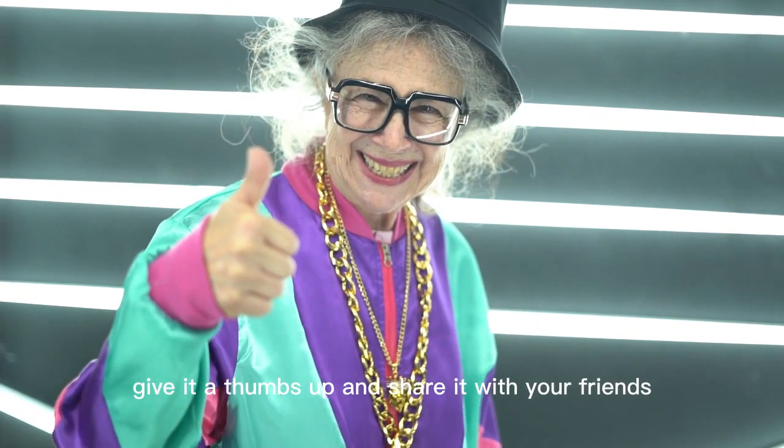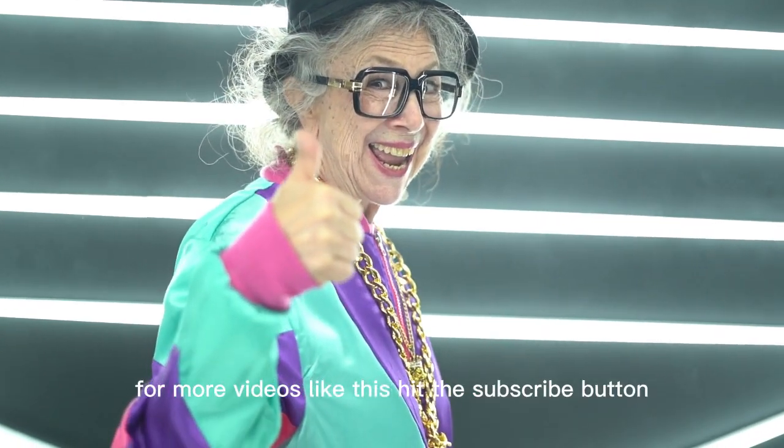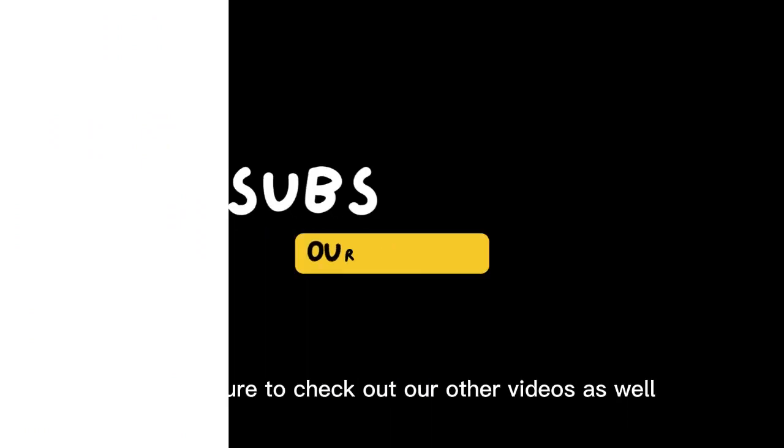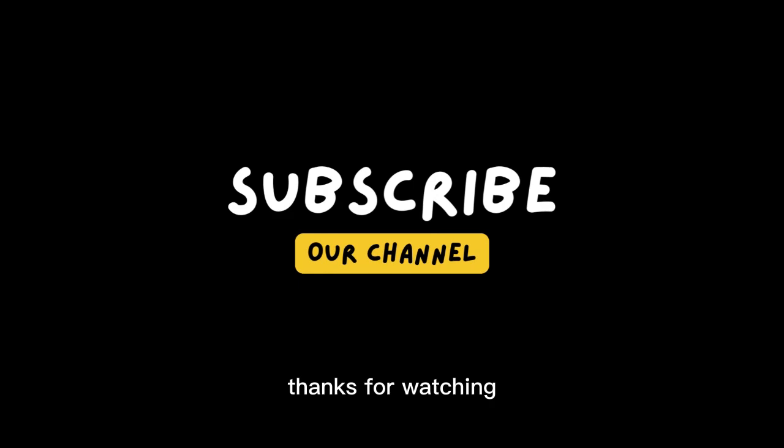If you found this video helpful, give it a thumbs up and share it with your friends so we can keep making them. For more videos like this, hit the subscribe button and remember to click on the notification bell. Also be sure to check out our other videos. Thanks for watching!